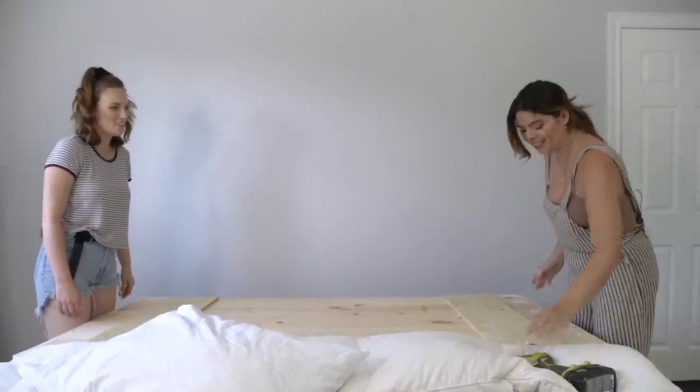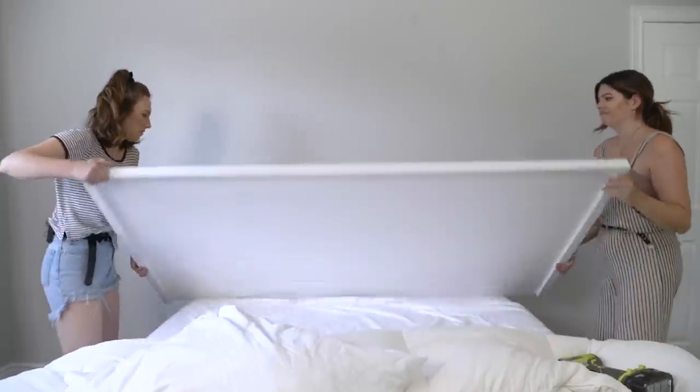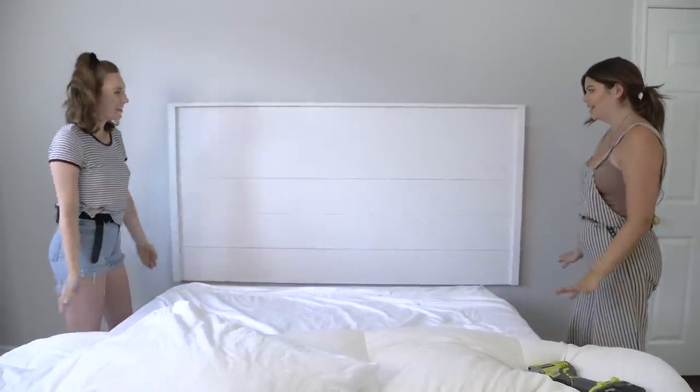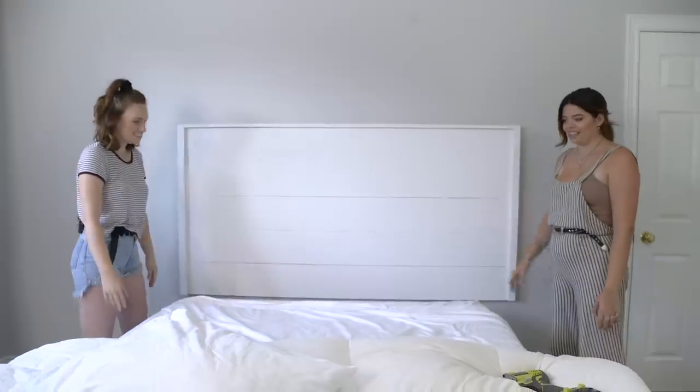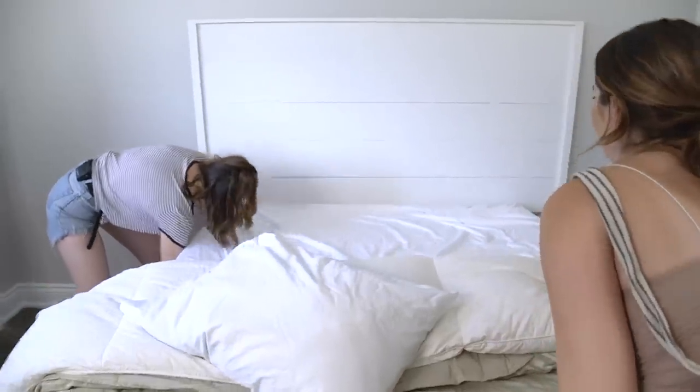I know they say third time's the charm but I'm really hoping second time's the charm. That's like perfect height. So that took a little bit more trial and error than we expected, but next up we're going to put some sconces onto this headboard to truly make it feel super customized.